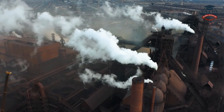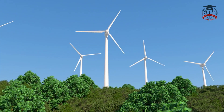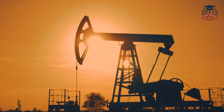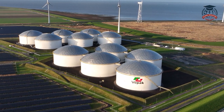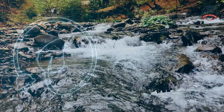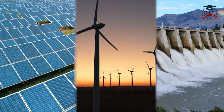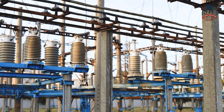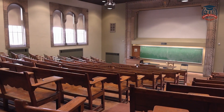Our planet is facing numerous environmental challenges, and one of the key solutions lies in renewable energy. Unlike fossil fuels, renewable energy sources are clean, abundant, and won't harm our environment. Renewable energy comes from natural resources that won't run out, such as the sun, wind, and water. These sources are harnessed to generate electricity and power our homes, schools, and industries.